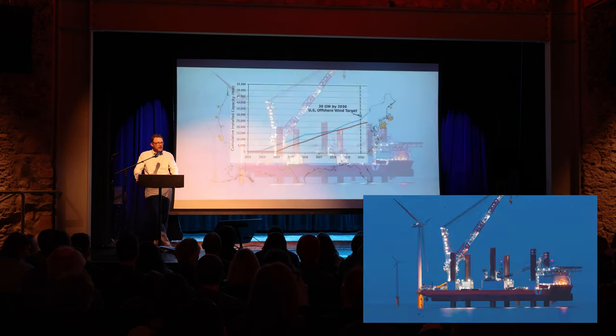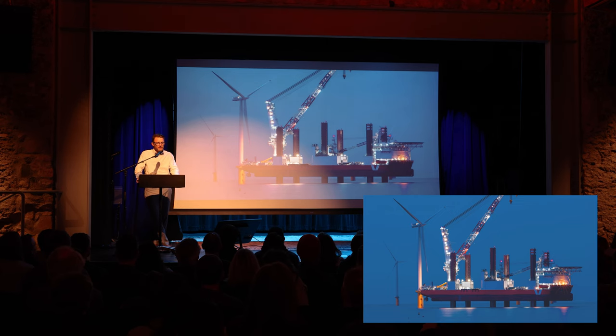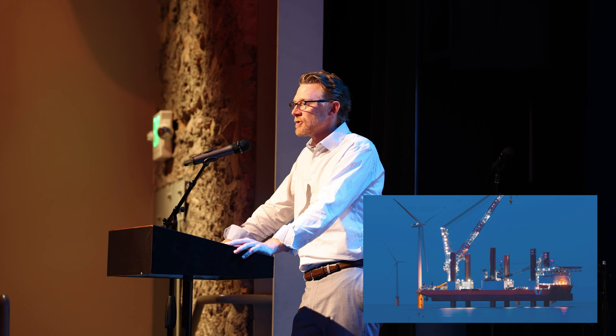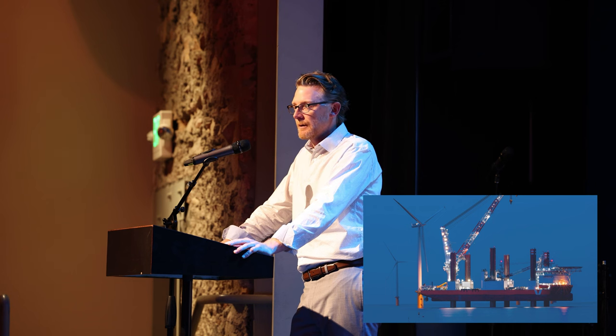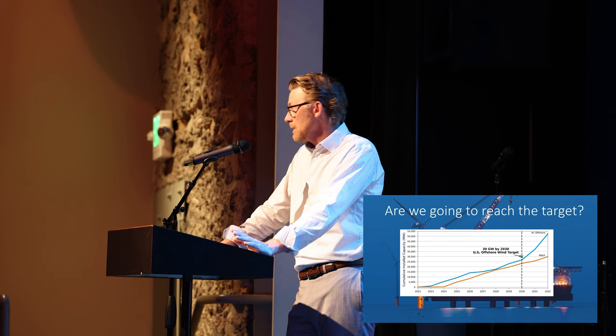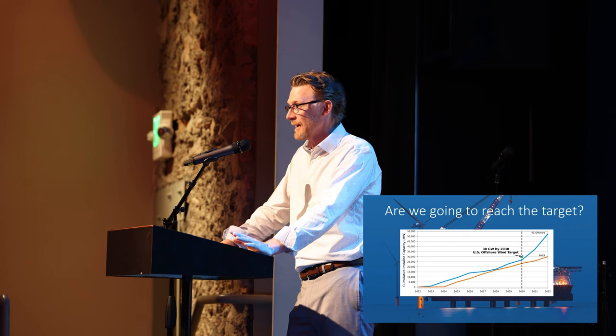I spend my days — the last 10 years — working for the developers who build these projects and answering questions from investors and governments and school kids. So I figured I'd answer some of the more common questions I typically get. First one being: are we going to hit that target? No chance in hell we're going to hit that target.